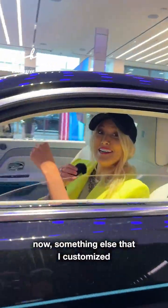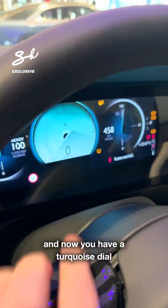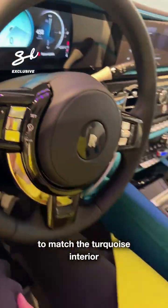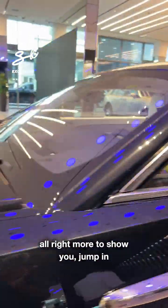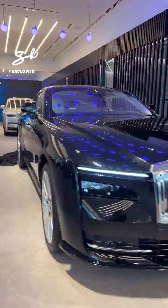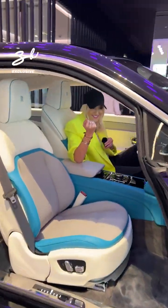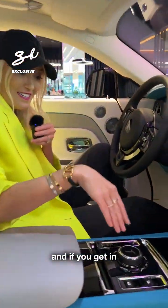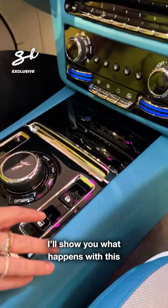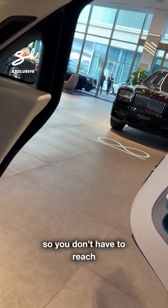Something else that I customised right here — watch this. Turn her on, and now you have a turquoise dial to match the turquoise interior. Jump in. Come in — you've got more stars here. And if you get in, I'll show you what happens with this. You push this and the door closes for you, so you don't have to reach.